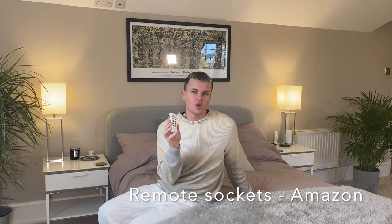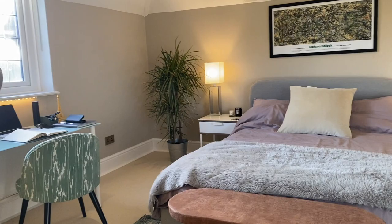My favorite thing I bought for this room are the remote sockets. For all my lamps I've got this remote, so I can just click and turn all the lights off, or click again and turn my lamps on. I hate having to go and individually switch them on and off.